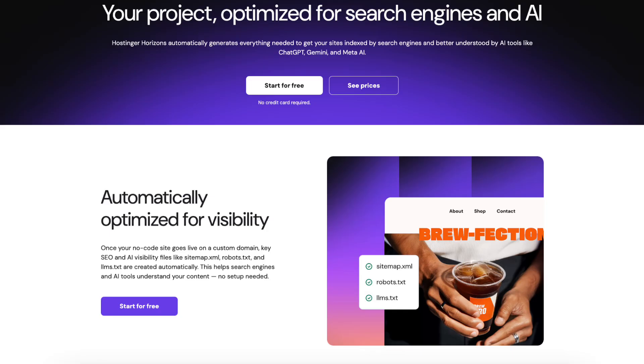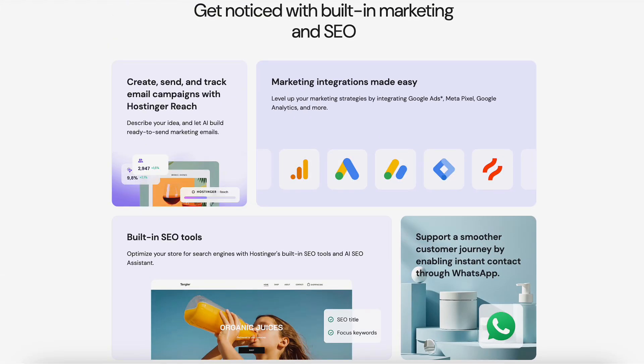I just found a brand new AI tool that builds SEO-optimized websites in seconds. The number one complaint I have about vibe coding tools is they're not building your website in a manner that's actually SEO-friendly. But this tool is completely different, which is exactly what makes it so powerful.